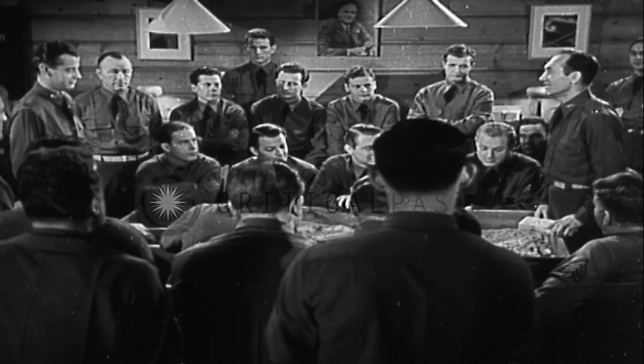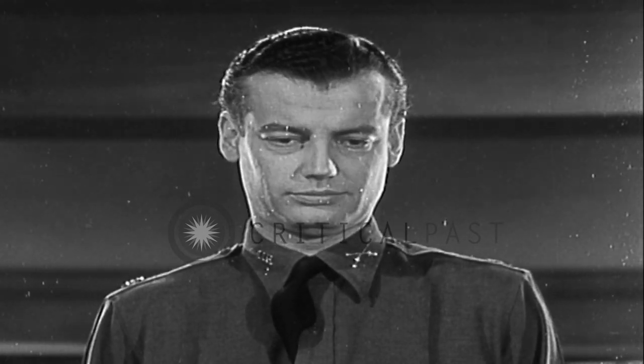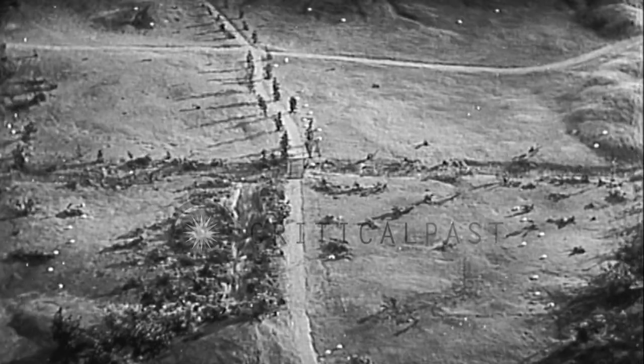All set with our next formation, Lieutenant? Yes, sir, all set. I call this formation the platoon wedge. You've done a good job on it in your extended order drill. Now let's see what makes it tick.